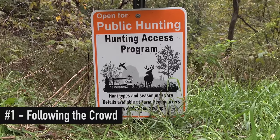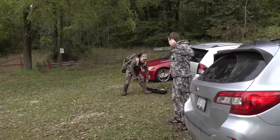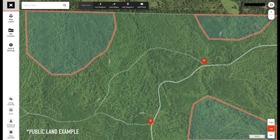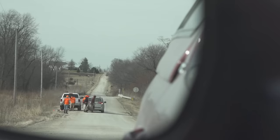Today we're talking about the top five mistakes that public land hunters make. The first mistake is following the crowd. Most people pull into a public land parking lot, park right next to all the other trucks, and get on the road or tractor path leading out of the lot — they all go the same direction. Most public areas have two or three access points, and while there's a big area to explore beyond those paths, if you're doing what everybody else is doing, you're going to find the crowd — not deer.